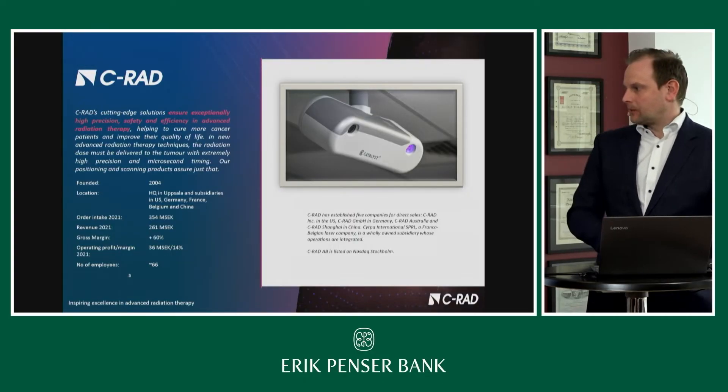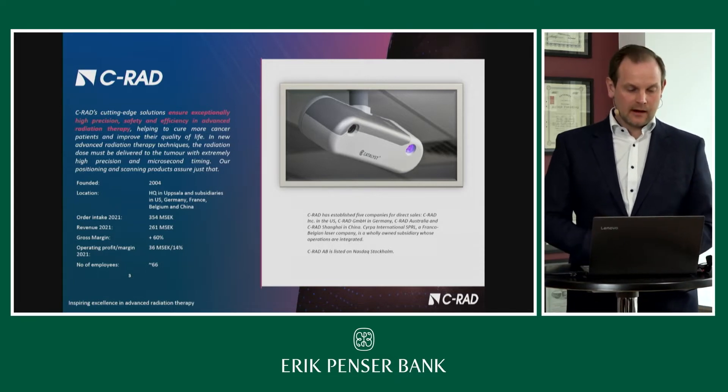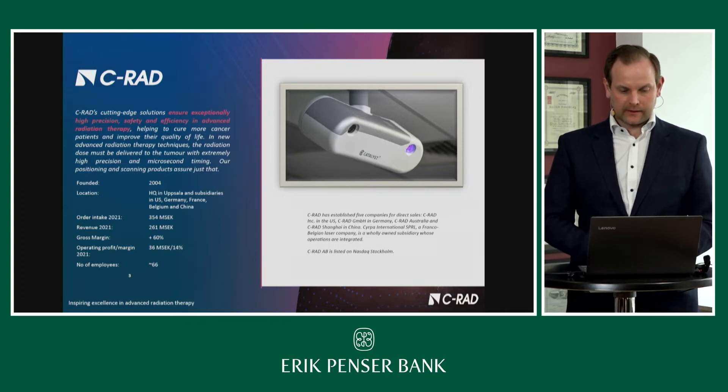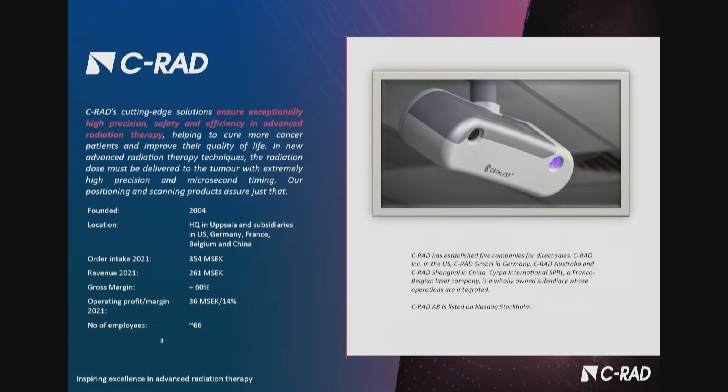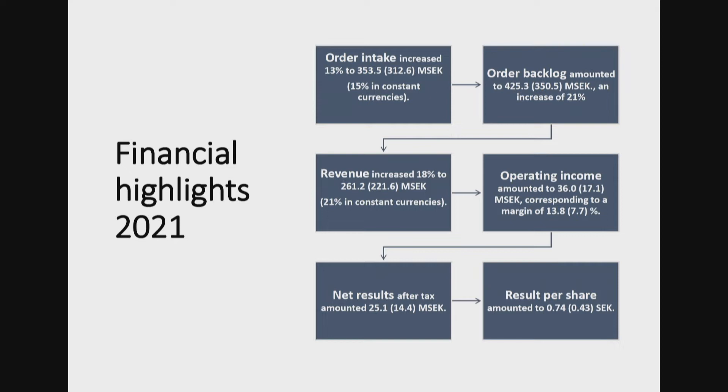To give a short overview, the company has been growing pretty rapidly over the past years. We finished last year with a revenue of around 260 million SEK at a gross margin of 60%, and generated an operating profit of 36 million SEK. All this is accomplished with a team of around 60, close to 70 people now. Order intake grew 13% to 350 million SEK, creating an order backlog of 425 million SEK. Roughly 50% of the order backlog is related to product sales, and the other 50% to service contracts, which are usually converted into revenue over the next three to five years.